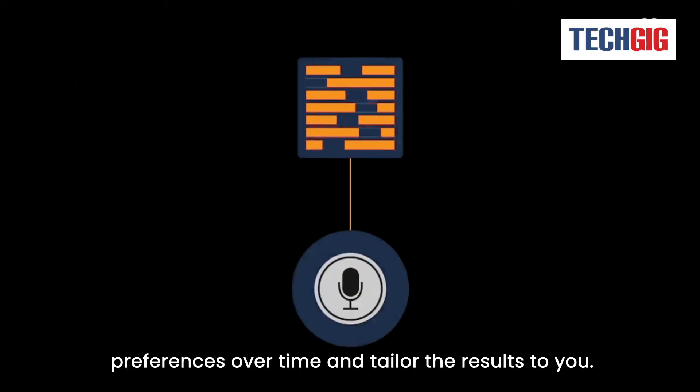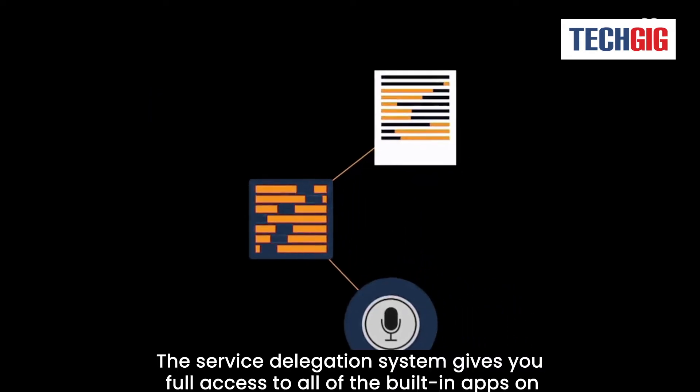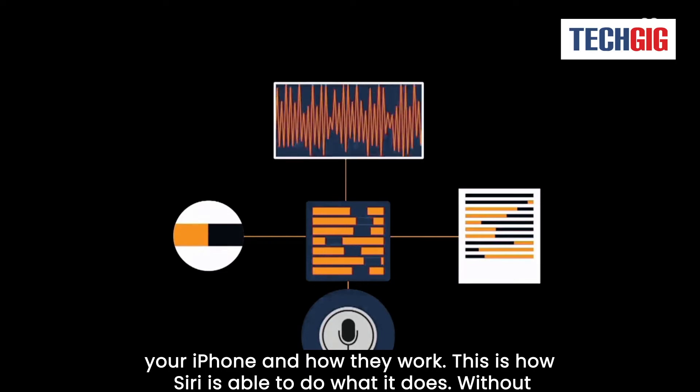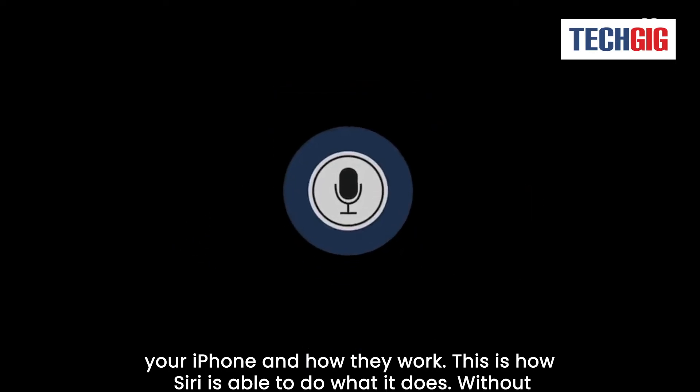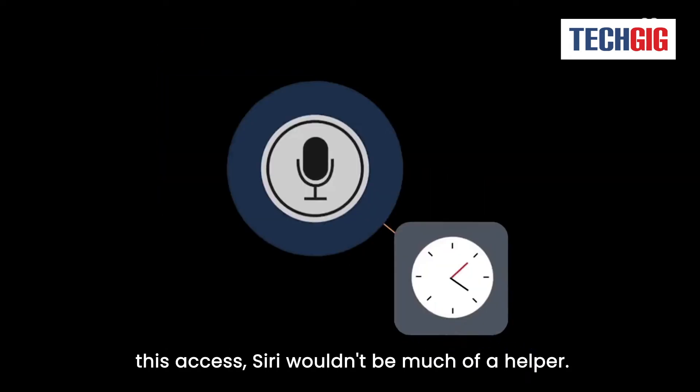Siri does a lot of work to figure out what you are trying to say based on the words you use and your general habits and language choices. She is made to learn your preferences over time and tailor the results to you. The service delegation system gives you full access to all of the built-in apps on your iPhone and how they work. This is how Siri is able to do what she does — without this access, Siri wouldn't be much of a helper.